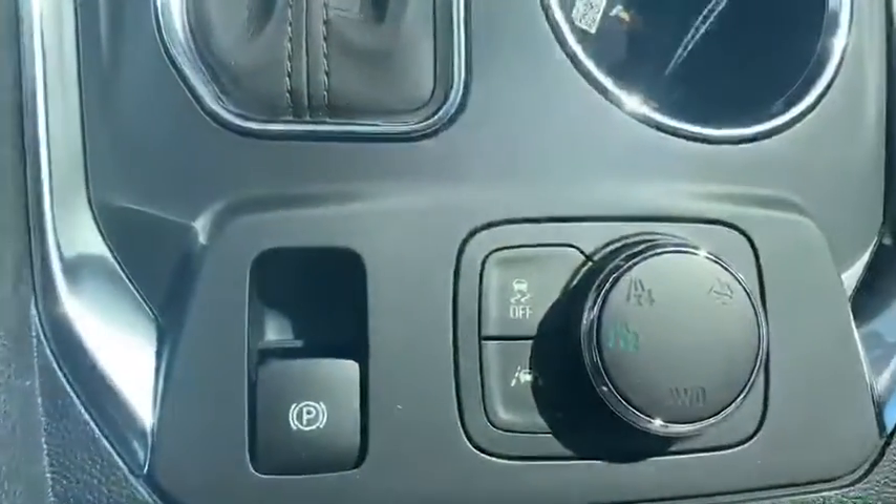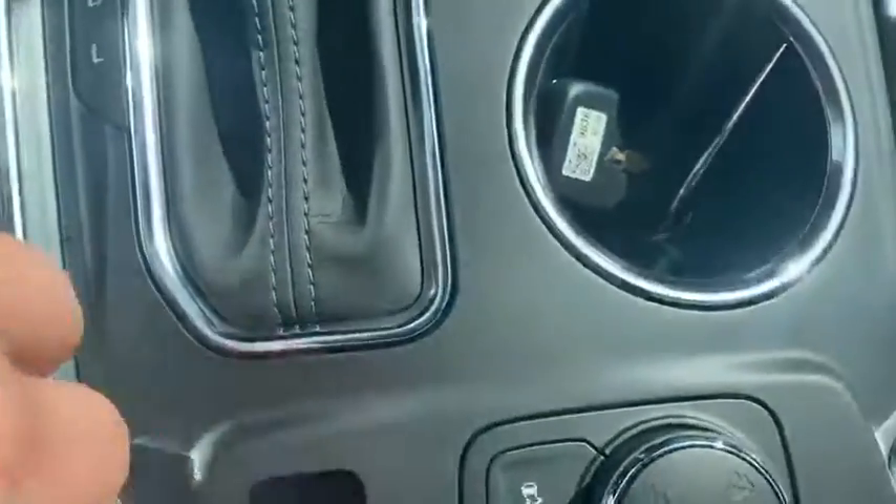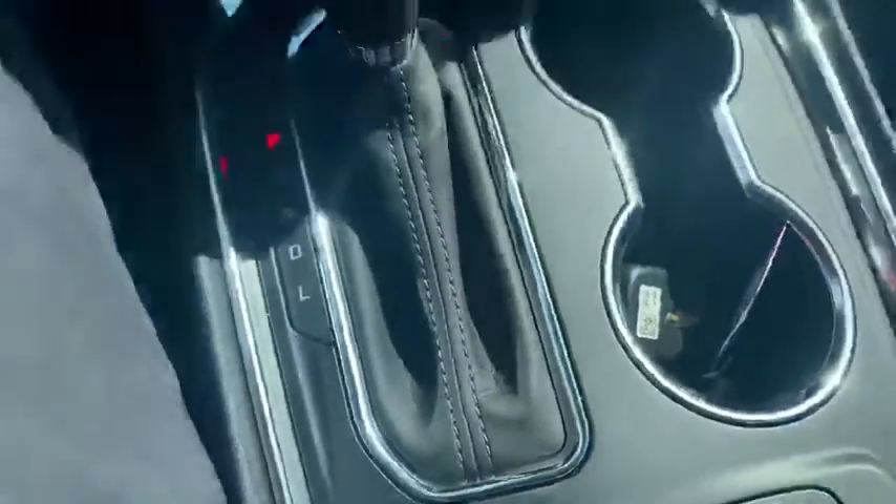You can see your all-wheel drive selection right there, and this does have some safety features like lane keep assist and blind zone alert.